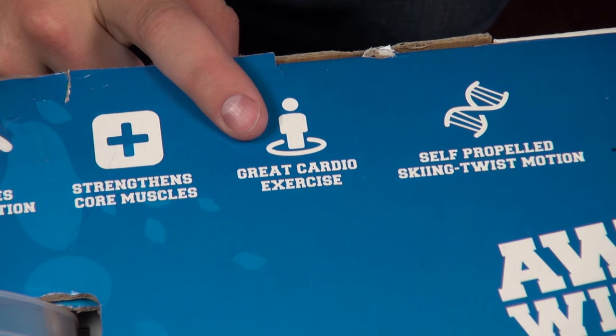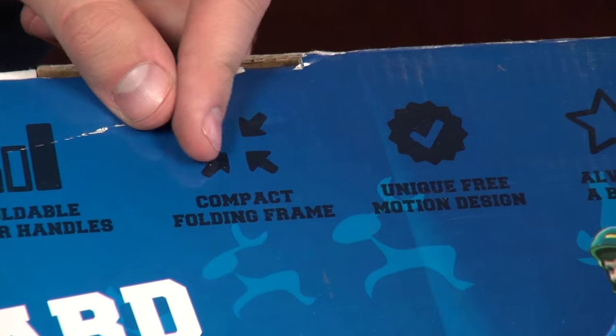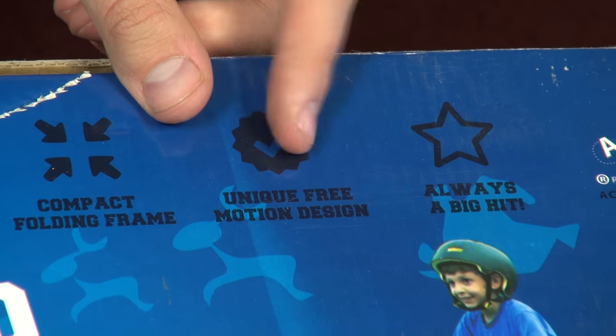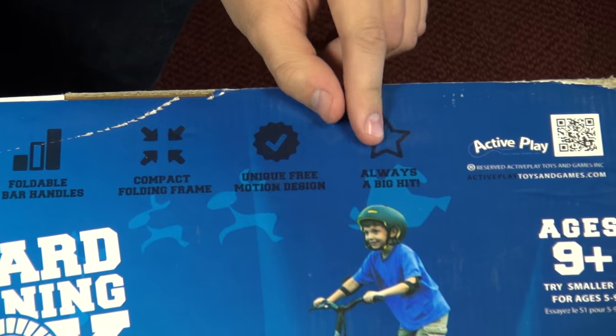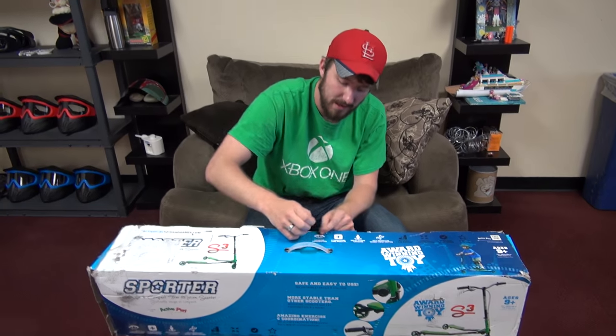Is this version three? It says the S3, I guess so. It improves coordination, strengthens core muscles, great cardio exercise, self-propelled skiing twist motion — it has DNA. Foldable T-bar handles, compact folding frame, unique free motion design — always a big hit. They're guaranteeing that this thing is going to be a five out of five without even opening it. We're going to get this thing open. I hope this is probably one of the first toys in a while that's not going to require double-A or triple-A batteries. I'm excited — I'm going to ride this outside. I better go get a helmet to make sure I'm extra safe.